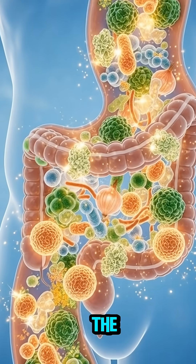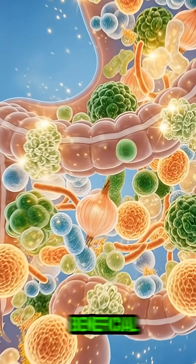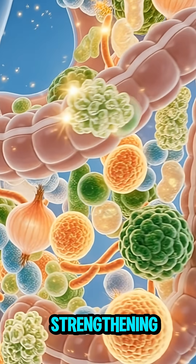Inside your gut, the prebiotic fibers in onion feed beneficial bacteria, strengthening your digestive health.